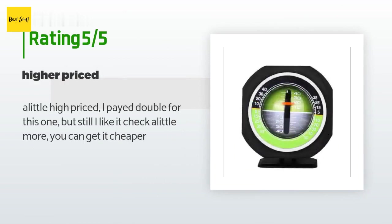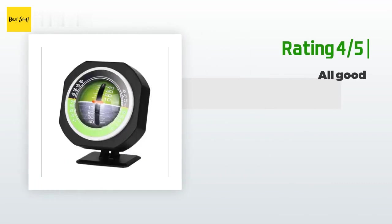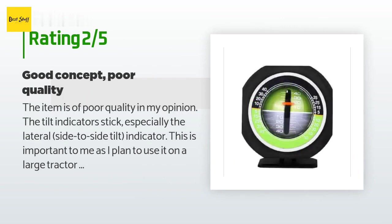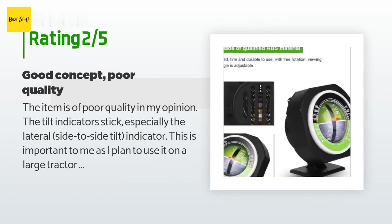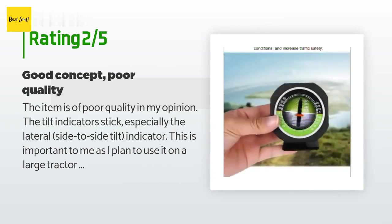A customer said: "A little high priced — I paid double for this one — but still, I like it. Check around and you can get it cheaper." Another happy customer said: "All good." An unhappy customer said: "The item is of poor quality in my opinion. The tilt indicators stick, especially the lateral side-to-side tilt indicator. This is important to me as I plan to use it on a large tractor to avoid rollover on slopes. The use of a stick-on pad rather than a magnet to hold it in place on the vehicle suggests a short useful life."